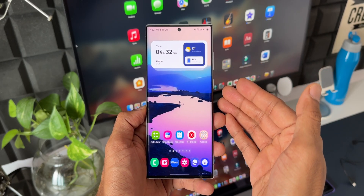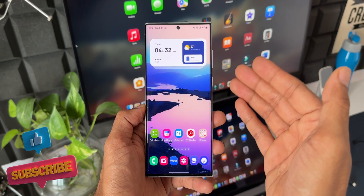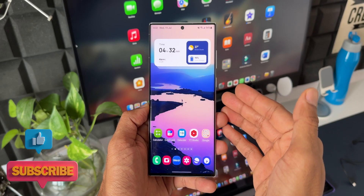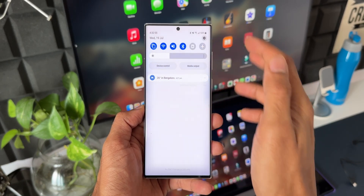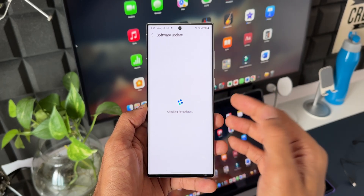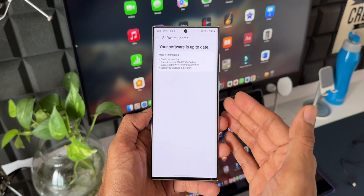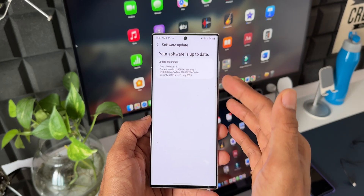If you have already received the update, do share your thoughts — let me know your experience in terms of battery, stability improvements, and animations, and whether you notice any changes. If you haven't got the update yet, just go to Settings, tap on Software Update, and tap Download and Install. If the software update is available in your region and for your device, you will be able to see it there.